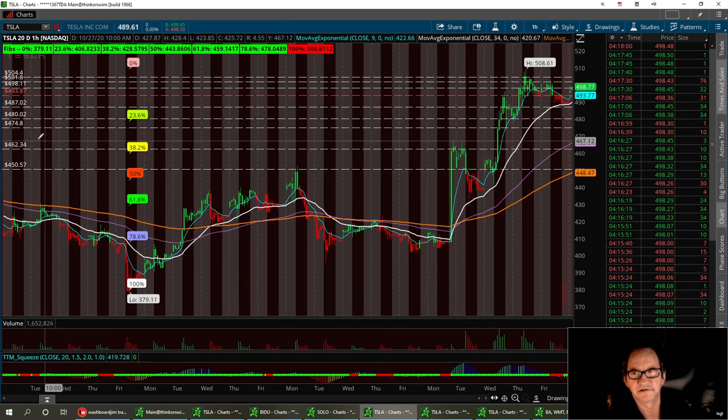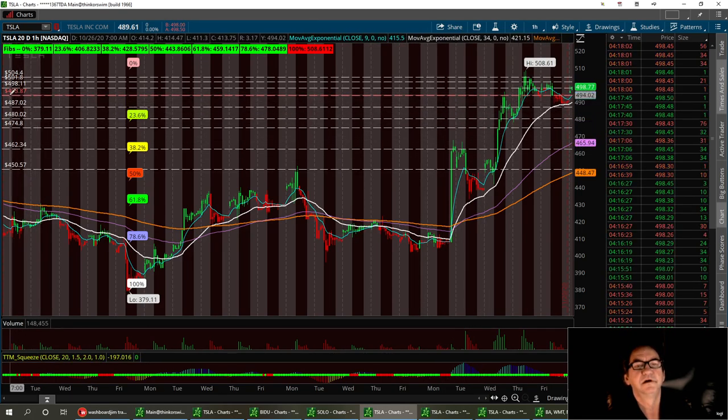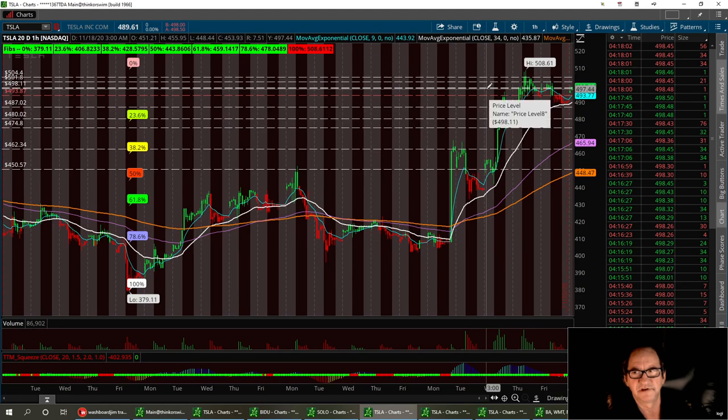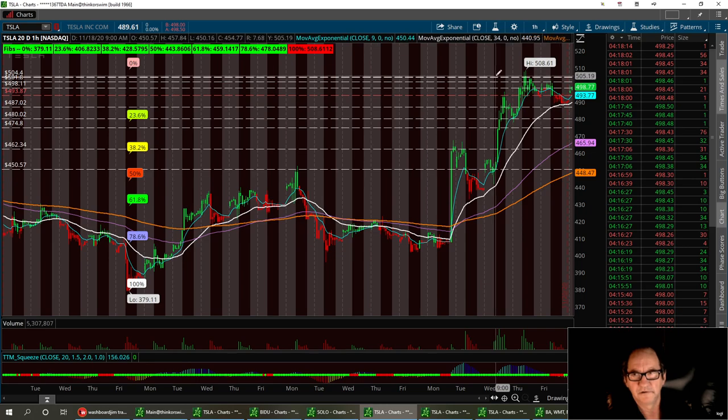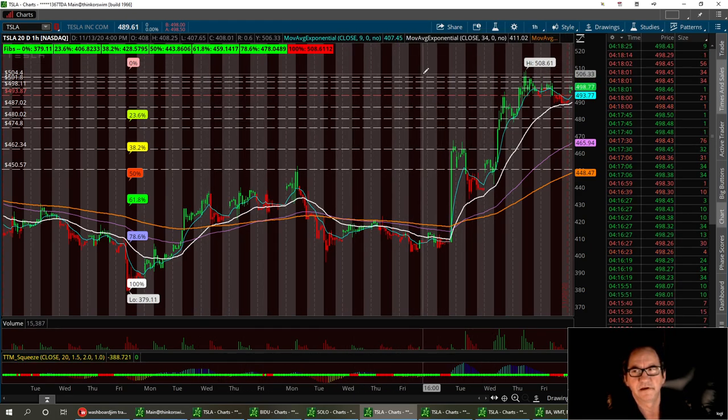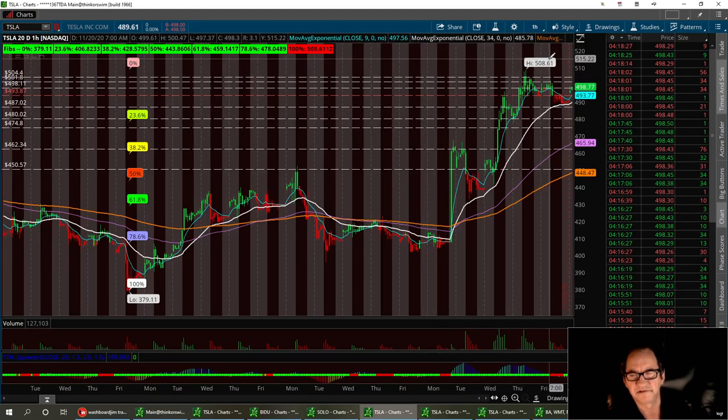Always remember that — you can stop this chart at any time. We've got 493.87 for the first support, and then the bottom of that double bottom support channel is 487.02. I think we're in a position right now where we're going to at least break past that $500 mark, and it's going to be like a little Santa Claus rally gift. We've got to break 504.40 for resistance, and then double top up here at 508.61.